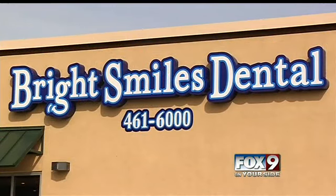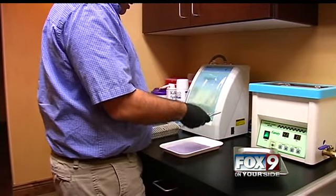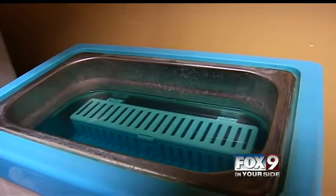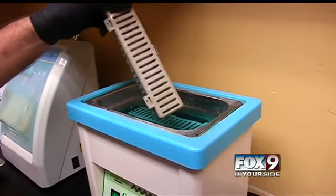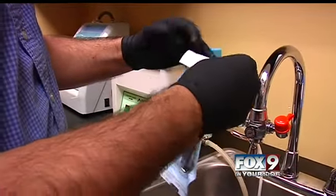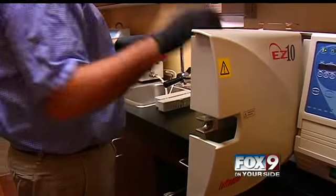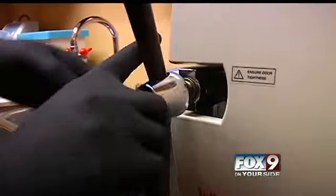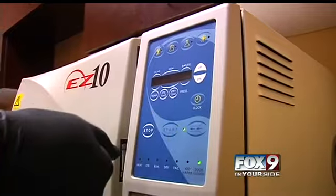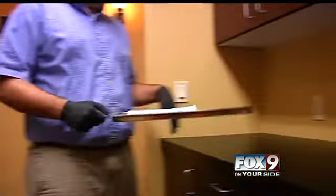Dr. William Wolfe at Brightsmouth Dental Care in Nampa showed us the sterilization room where all tools are cleaned. The instruments go into a machine that shakes and removes all debris. After that, the tools are rinsed and sealed in special bags. The sterilizer is an autoclave that brings tools up to a certain temperature and pressure. Dr. Wolfe says the bags change color when the machine successfully kills all germs.